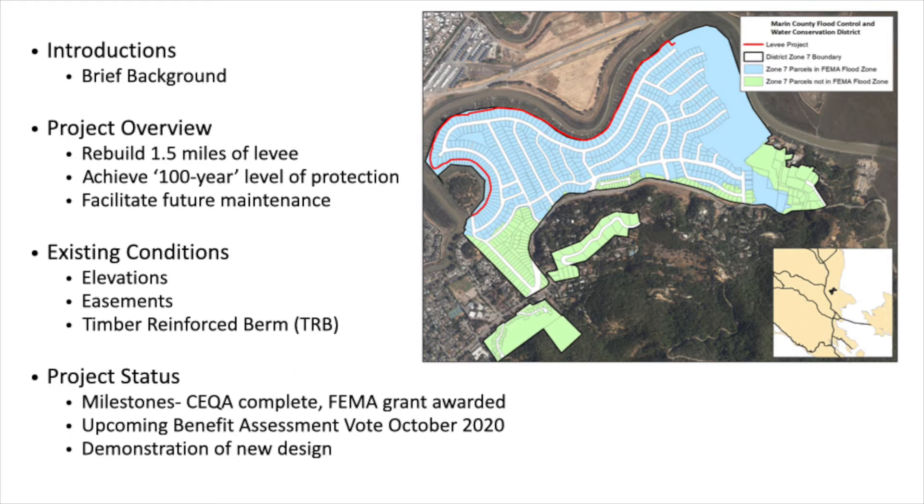Facilitating future maintenance is a big aspect of this because as the subdivisions happened in this neighborhood, no easements were ever required for this levee. Maintenance has always been sort of ad hoc. The most visible aspect of the project would be reconstructing the levee, but the most enduring aspect would be getting easements along the length of it to put the responsibility of maintenance on the Flood Control District Zone 7 into the indefinite future — a long-term win for the flood protection of the neighborhood.